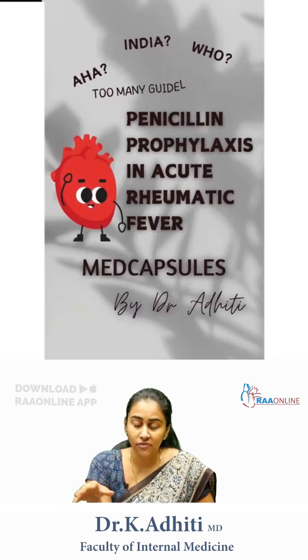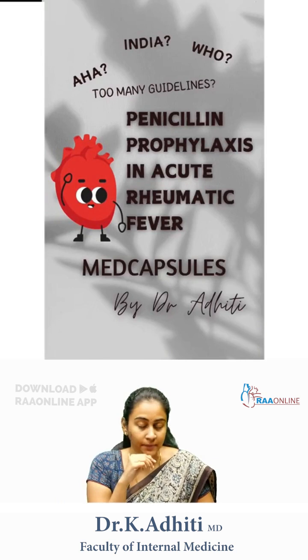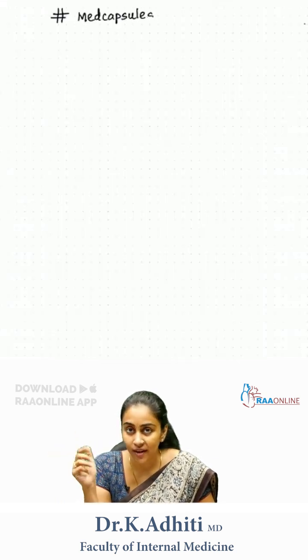Penicillin prophylaxis and acute rheumatic fever — there are too many guidelines and hence a lot of confusion. Let me simplify this a bit for you. We have three important guidelines: the AHA, WHO, and Indian guidelines.